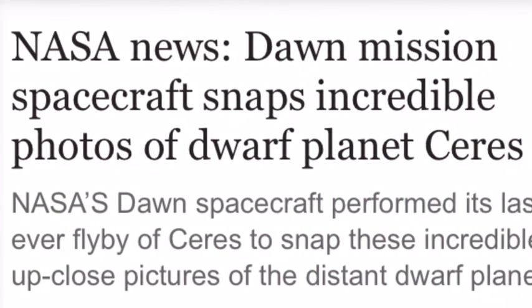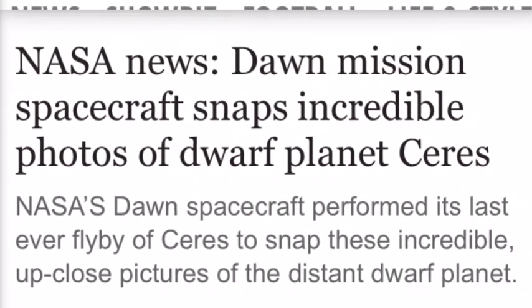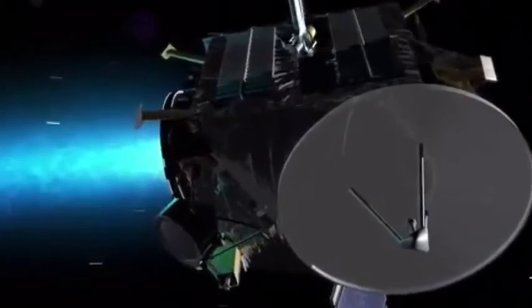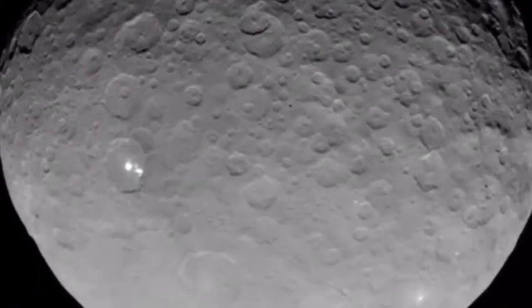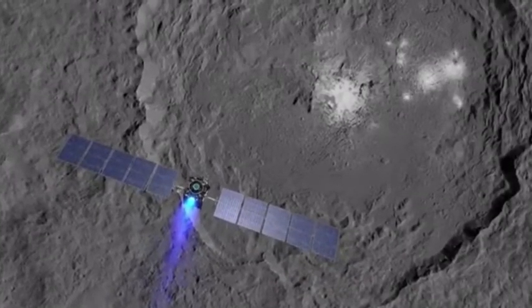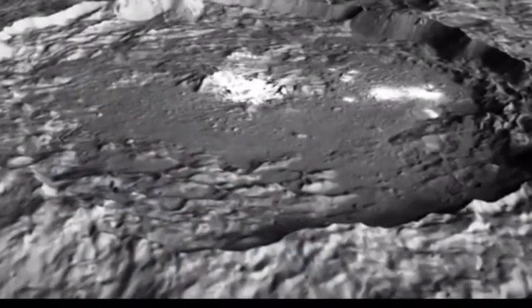NASA News: Dawn mission spacecraft snaps incredible photos of dwarf planet Ceres. NASA's Dawn spacecraft performed its last ever flyby of Ceres to snap these incredible up-close pictures of the distant dwarf planet. The US space probe dropped into its lowest and final orbit around Ceres on the 6th of June, when it dove to 22 miles above its surface. The low orbit allowed the NASA spacecraft to photograph the rugged dwarf planet in unprecedented detail and focus.